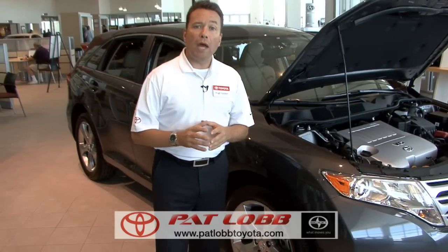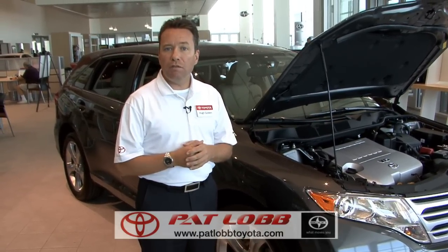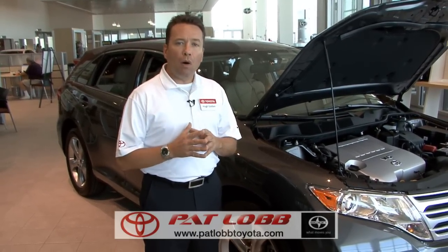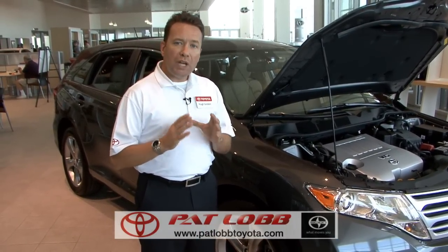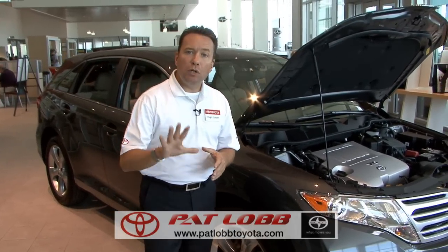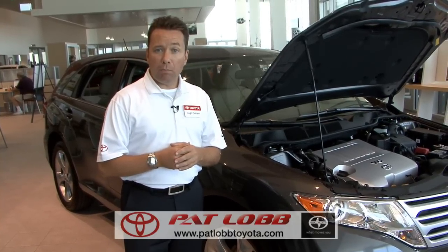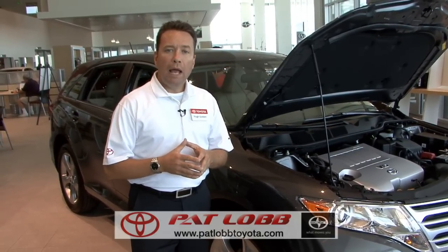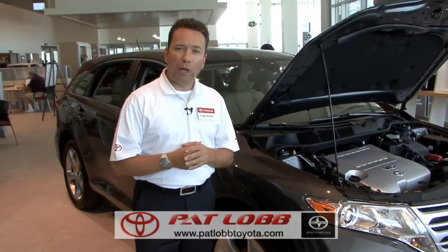Step around the side of the car and let me highlight some of the safety features that are standard in every 2010 Toyota. In the automotive industry there are two types of safety: active safety, which helps you avoid the accident, and passive safety, which protects customers in the event of an accident. Starting with active safety, we have standard in every 2010 Toyota the Star Safety System — constituted of five elements: ABS anti-lock brake system, BA brake assist, EBD electronic brake force distribution, TRAC for traction control, and VSC for vehicle stability control. All five of these systems work coherently to help our customers avoid accidents.